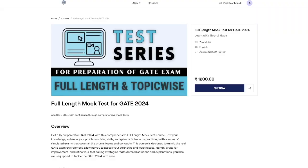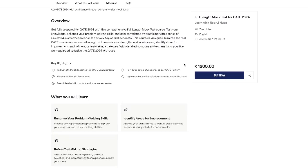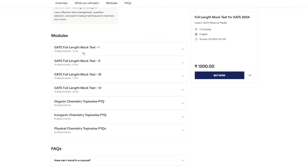Once you click on the link in the description, you will be taken to the purchase page. The price of the course is ₹1200. It includes seven modules: Gate Full-Length Mock Test 1, Mock Test 2, Mock Test 3, and Mock Test 4 — four full-length mock tests — along with organic chemistry chapter-wise PYQs, inorganic chemistry chapter-wise PYQs, and physical chemistry chapter-wise PYQs.